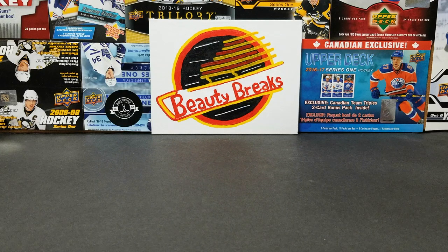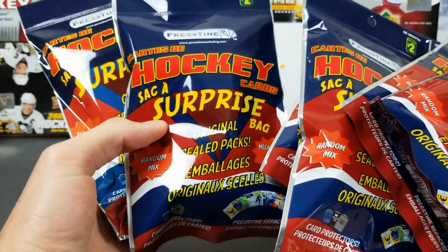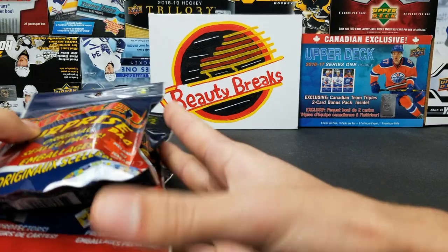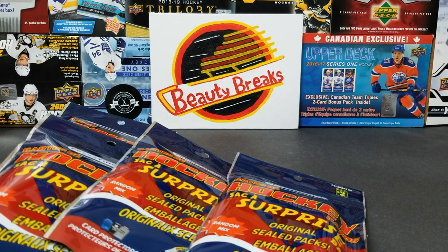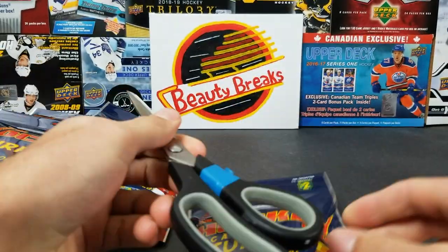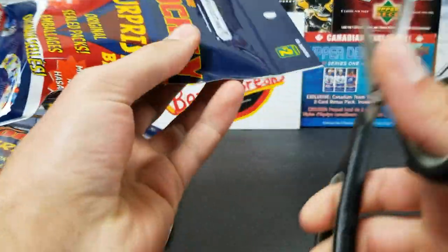Welcome back everyone, this is Seth and Ethan from Beauty Breaks and today we're doing another dollar store break. These are the Pristine hockey card surprise bags. We tried these before, they weren't great, but earlier today I bought two and actually got a 1920 Series One retail pack in one. So for two bucks we can pull one or two of those. We got six of these today and we'll be ripping the packs.